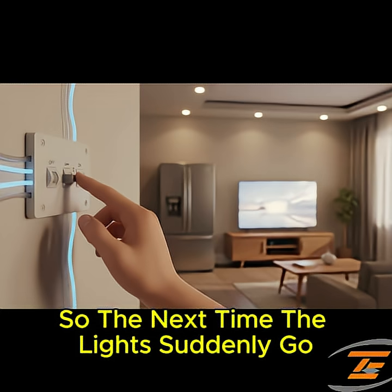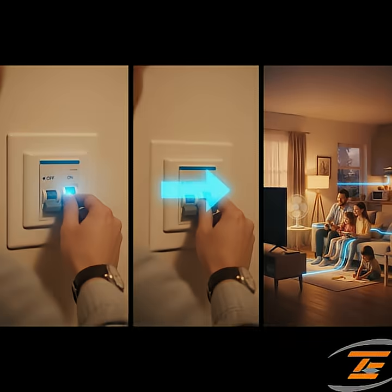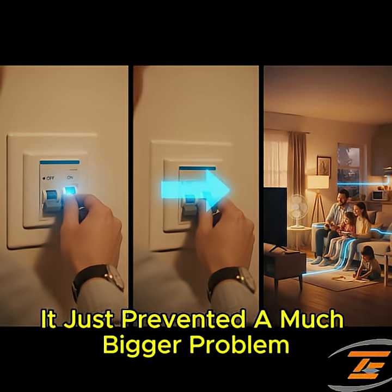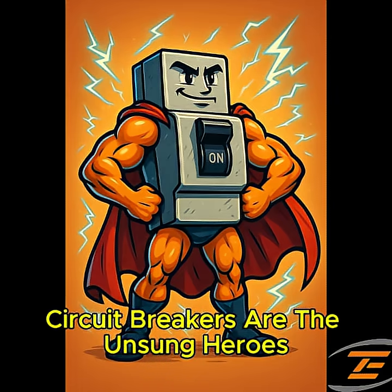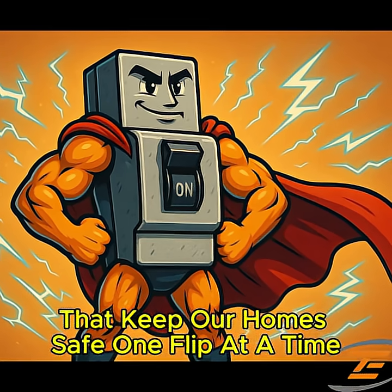So the next time the lights suddenly go out, don't get annoyed at that breaker. Instead, thank it — it just prevented a much bigger problem. Circuit breakers are the unsung heroes that keep our homes safe, one flip at a time.